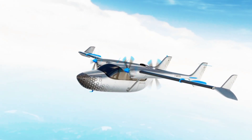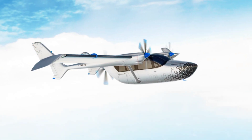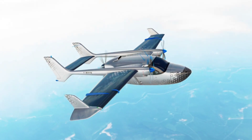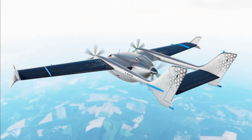Having witnessed the advantages of electrification in the automotive world, the aviation industry has quickly jumped on board and started looking into ways of integrating batteries and electric motors into aircraft designs. After all, what better way to cut not only emissions, but also fuel consumption and cost?